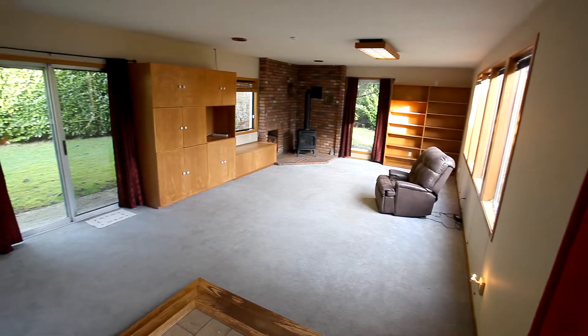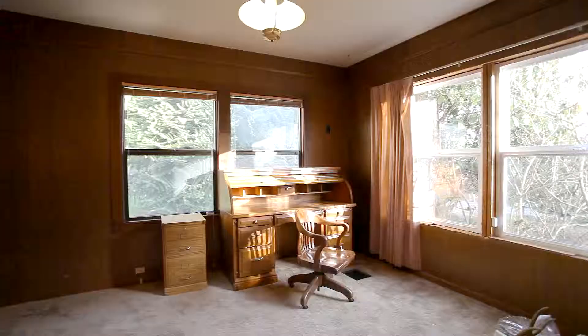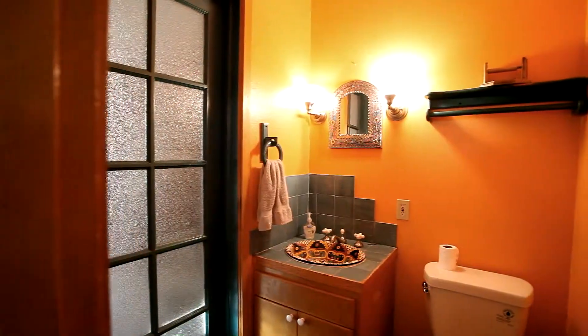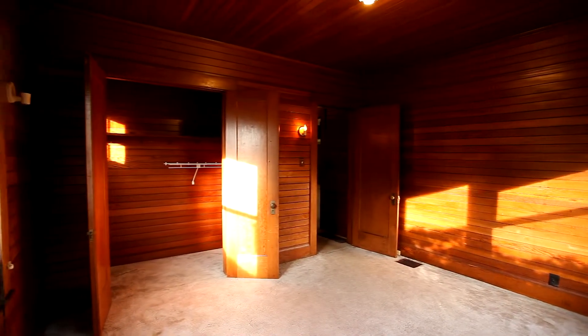The spacious family room opens to a side yard and the backyard. You'll also find a den or office with an attached powder room.